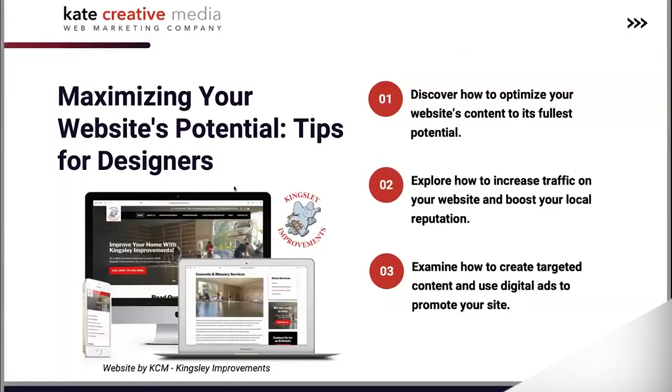We're going to be talking about a few things today: discovering how to optimize your website's content to the fullest potential, exploring how to increase your traffic on social media and your website to increase your local reputation. At the end, we're going to examine how to create targeted content for digital ads and how to promote your website. All of the content I use throughout this presentation is from our actual clients, so feel free to take a look at those after the presentation.